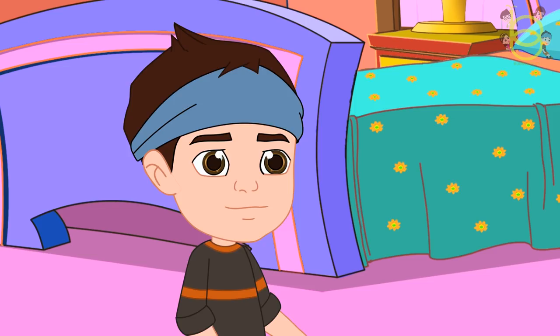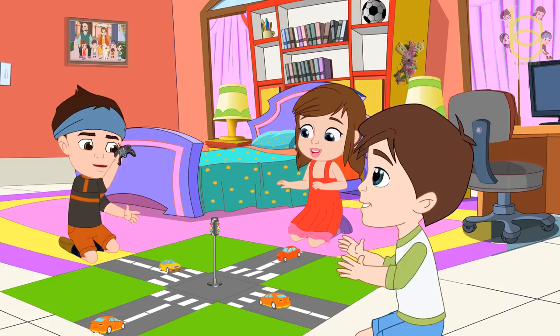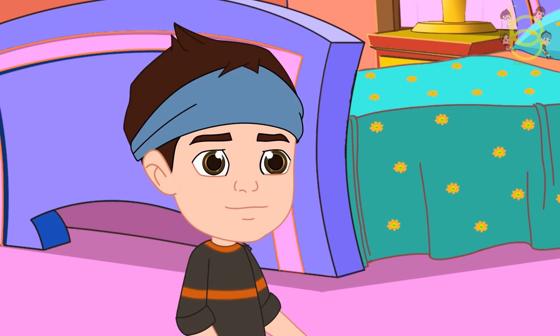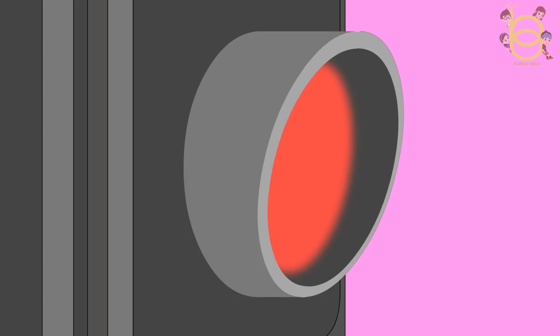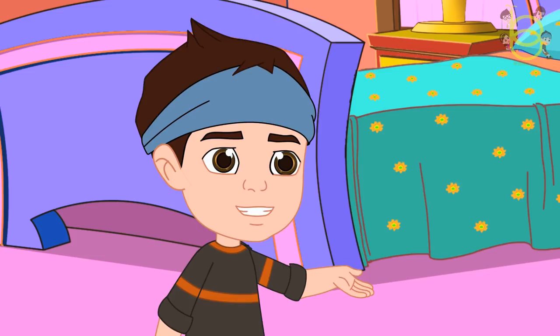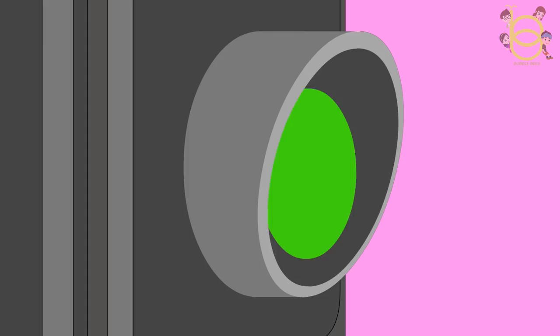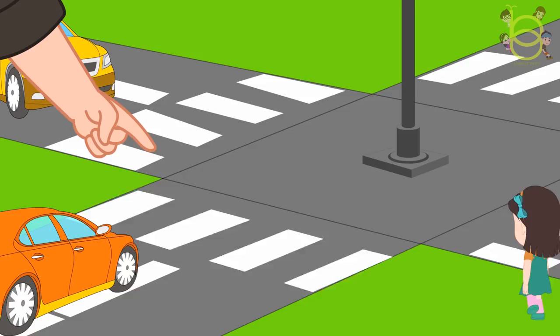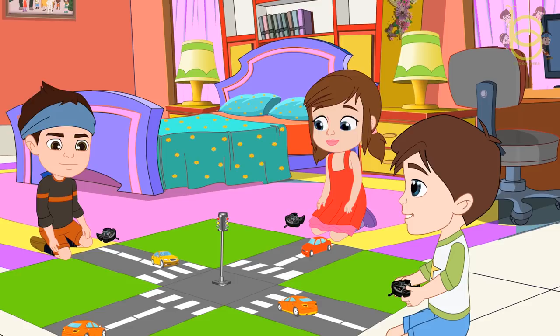First, let us learn what colors the traffic signal has. Red. Yellow. And the third one is green. Red means stop. Yellow means slow down your vehicles. Green means go. This is the pedestrian crossing where the pedestrians cross from one side of the road to the other.